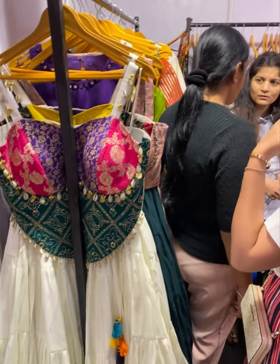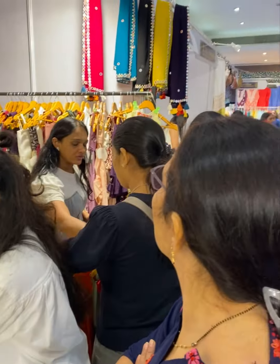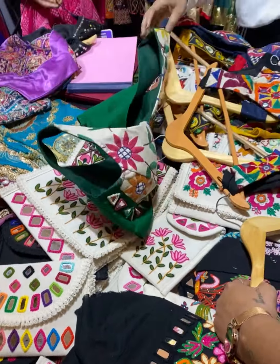When it comes to Navratri collection shoppers, you can see they have a kids Navratri collection — chaniyas, blouses, all with handwork. Look at that.